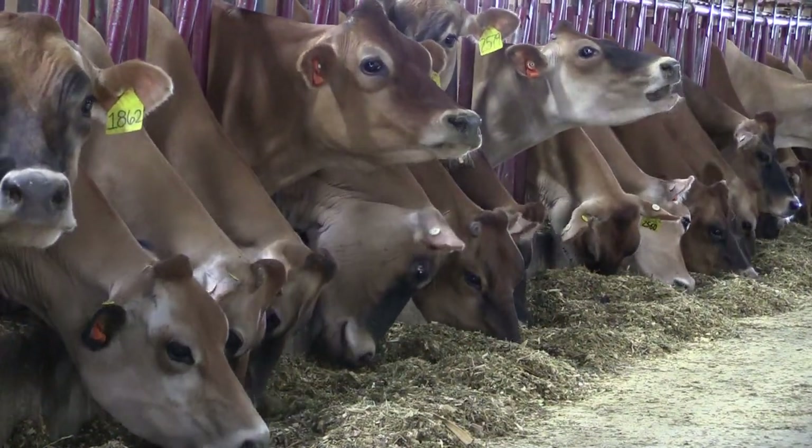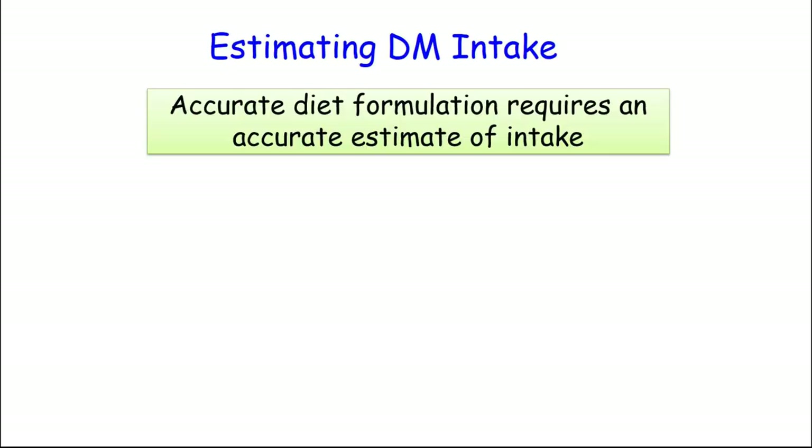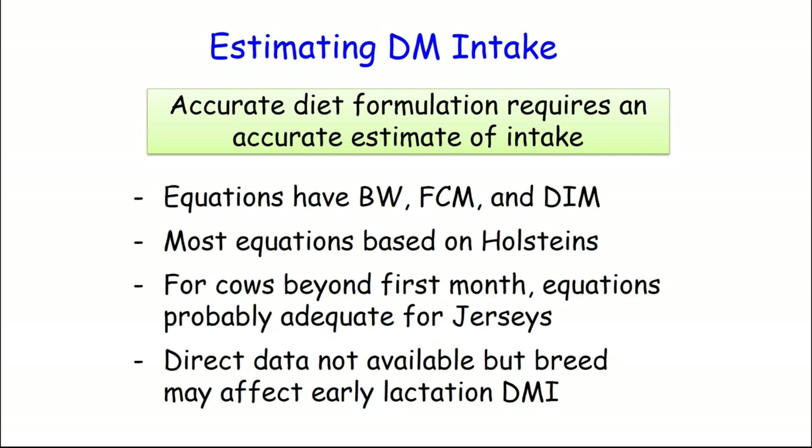As you hear the discussion, a lot of times over the years is, well, there's an obvious difference of size and color, but when you boil that down, is there really any productive metabolic differences among these two species? When you formulate diets, we need an estimate of intake. That's how we say cows need so many calories of protein, so many megacalories of energy. Almost all the equations out there are with Holsteins. There are a few Jersey equations, but most of them are Holstein-based. They use body weight, milk production, days in milk, and most of the data says those equations are accurate for these cows, with one exception, and that's fresh cows.